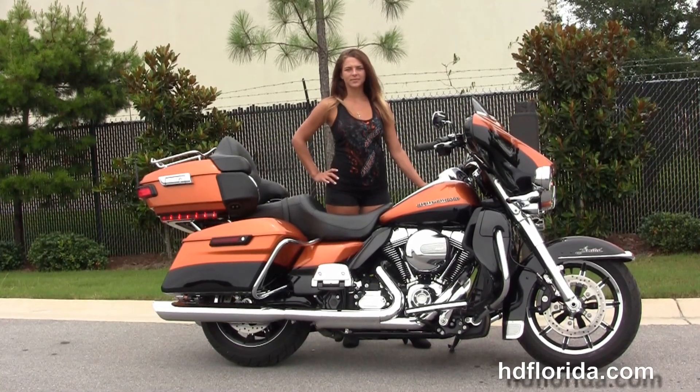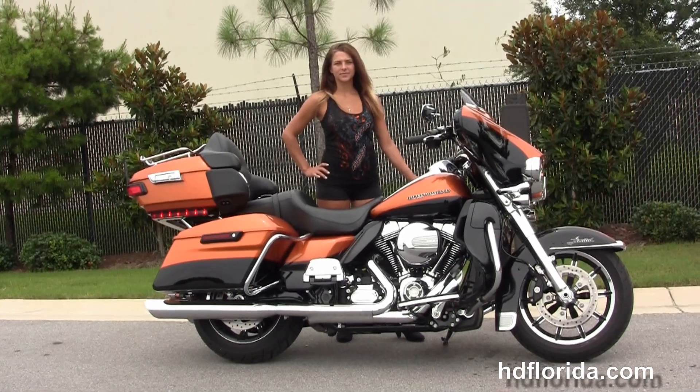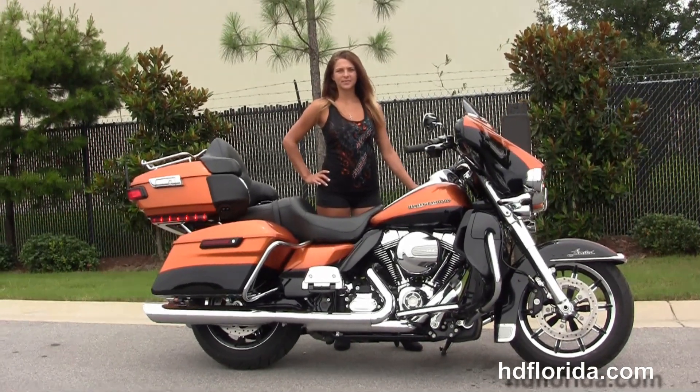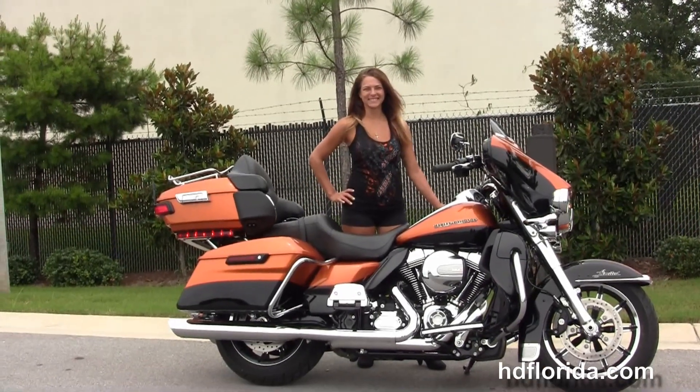For more information on this amber whiskey and vivid black two-tone Limited, click the link below. And for the rest of our impressive inventory, visit us at hdflorida.com. We're always open 24/7. And remember to have one rockin', smokin', and thrillin' filled Harley Day.